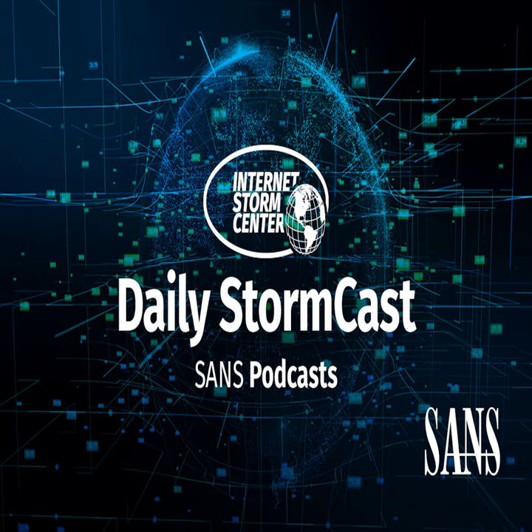Hello and welcome to the Thursday, January 4th, 2024 edition of the SANS Internet Storm Center's Stormcast. My name is Johannes Ulrich and today I'm recording from Jacksonville, Florida.